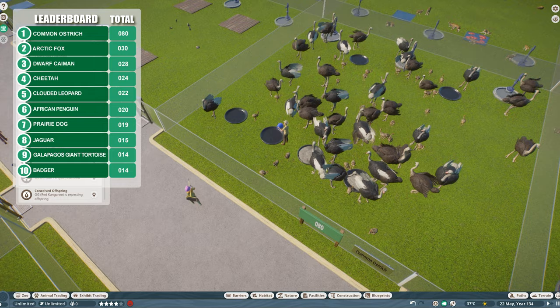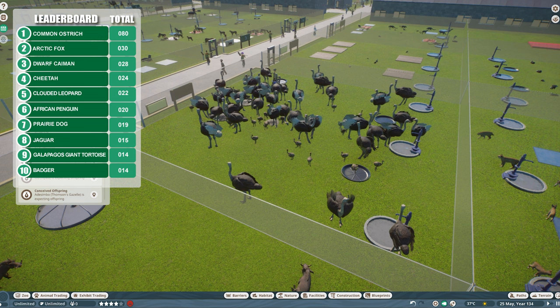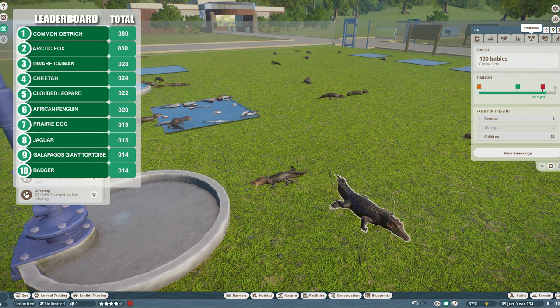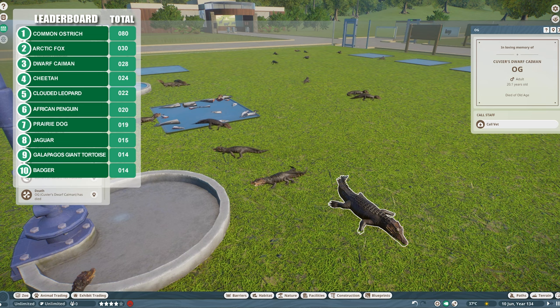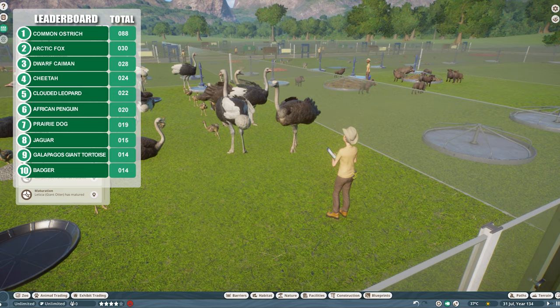Just 20 more and we reach that elusive target of 100 babies. Is there anything in this game that the ostrich can't win at? Any target I set, the ostriches just always come out on top. End of the line for the dwarf caiman — they did well at the beginning and were on top for a long time, but both parents have now passed away. Back on ostrich watch — up to 88. That poor keeper must hate their job right now, taking care of 88 ostriches.